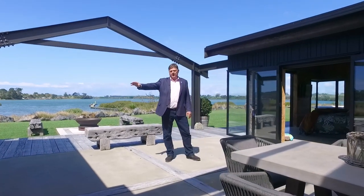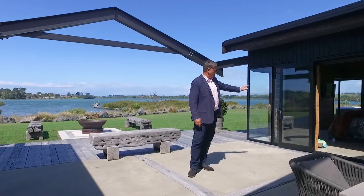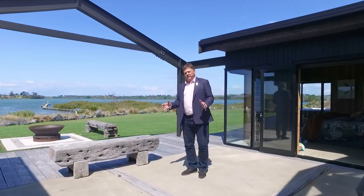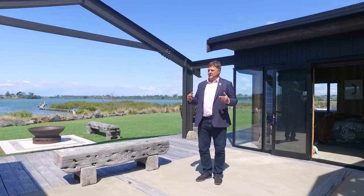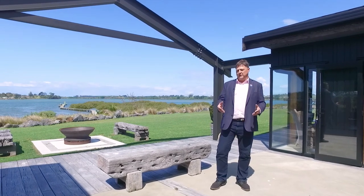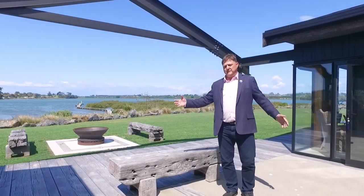Nice easy flow into the living area on the left hand side and the master bedroom, which you can enjoy the views as the sun rises over the water in the morning. A great opportunity folks — a lot of history is in the material used to build this home. We have all the information, come down to the open homes. We look forward to meeting you and enjoy the vista here.